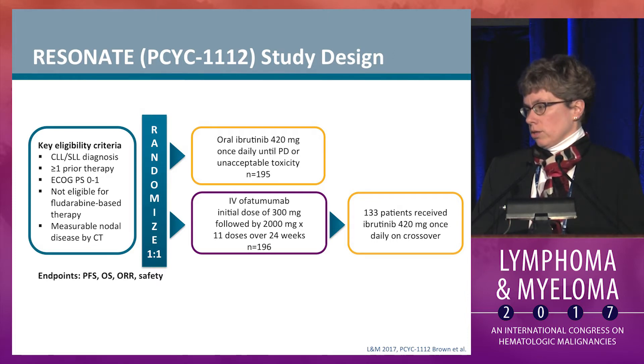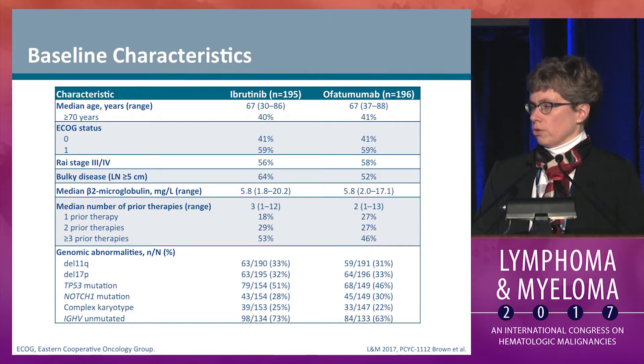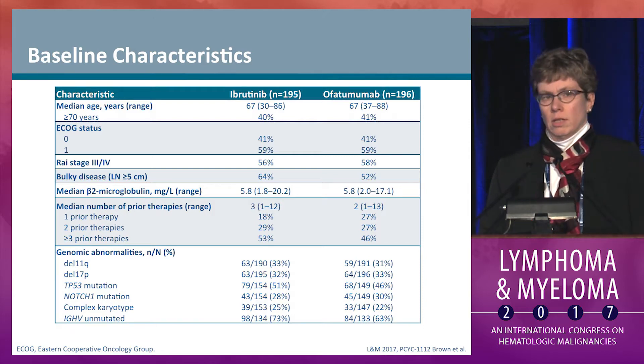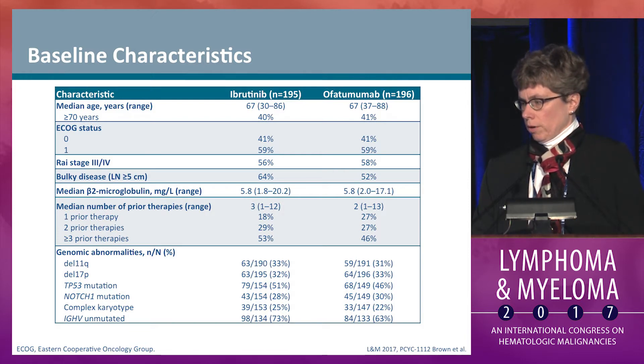Ultimately, 133 patients who progressed on ofatumumab received ibrutinib in crossover. Baseline characteristics for each arm are shown here. The median age was 67 in both groups, and over half of the patients had advanced stage disease. Median number of prior therapies was 3 in the ibrutinib arm and 2 in the ofatumumab arm.